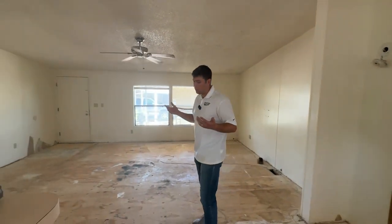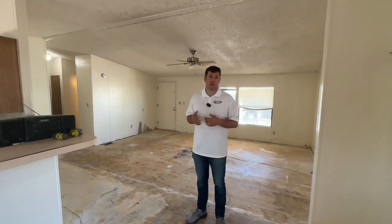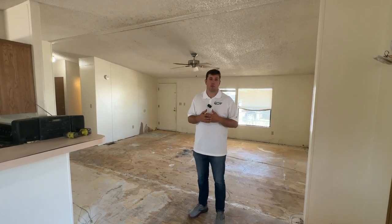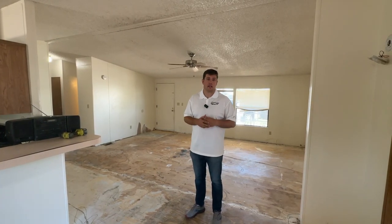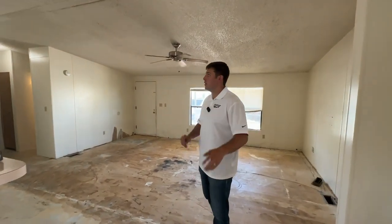If you have someone handy in your family, maybe a contractor, maybe they can help you walk the property as you're purchasing the mobile home. As you can see, we've already pulled up the carpet — it needs a little bit of work, but the bones of the home are good. Today I'm just going to walk through and show you exactly what I'm looking for when purchasing a mobile home, so you can make an educated purchase.